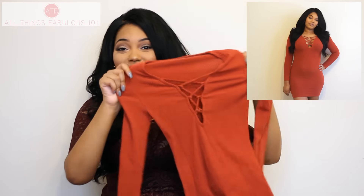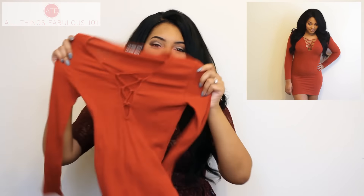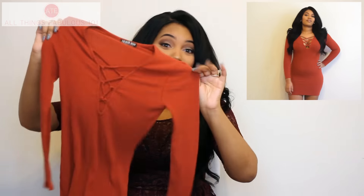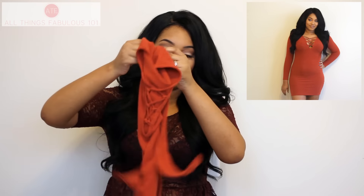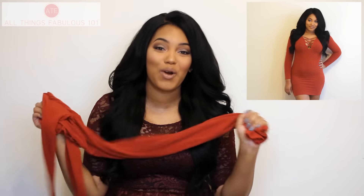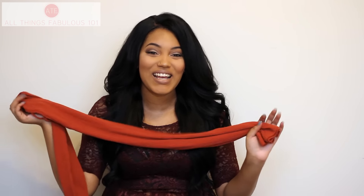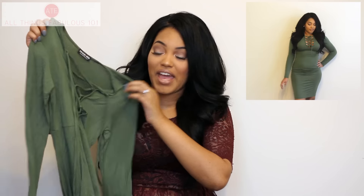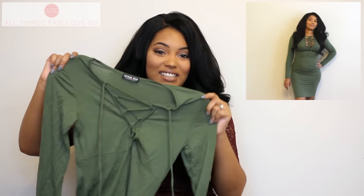I got some dresses. First is this ribbed bodycon dress. It features this lattice design in the front — like crisscross lacing. It's a long sleeve bodycon dress in this beautiful rust color, and this color is so perfect for the fall. I can picture wearing this with some pumps or knee boots and then a beautiful oversized coat.